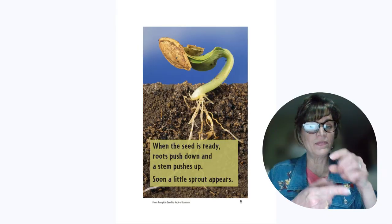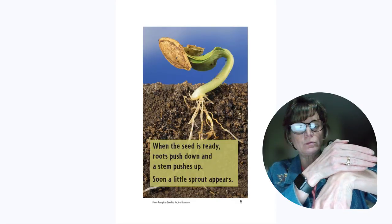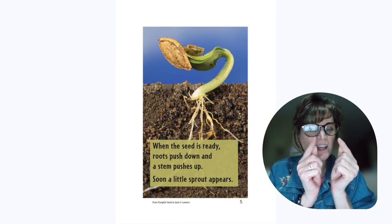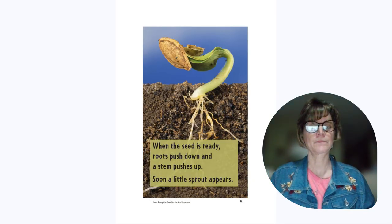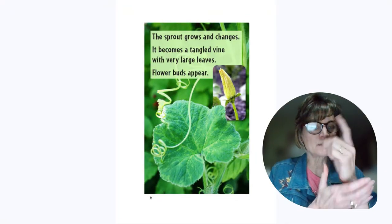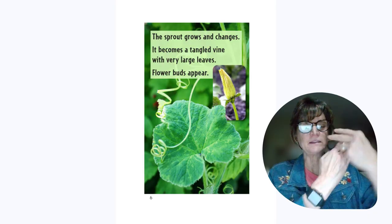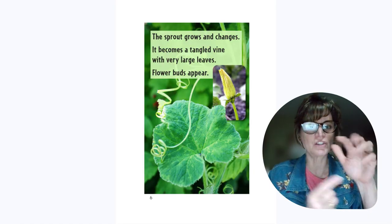When the seed is ready, the roots push down and the stems push up. Soon a little sprout appears. The sprout grows and changes. It becomes a vine with very large leaves.